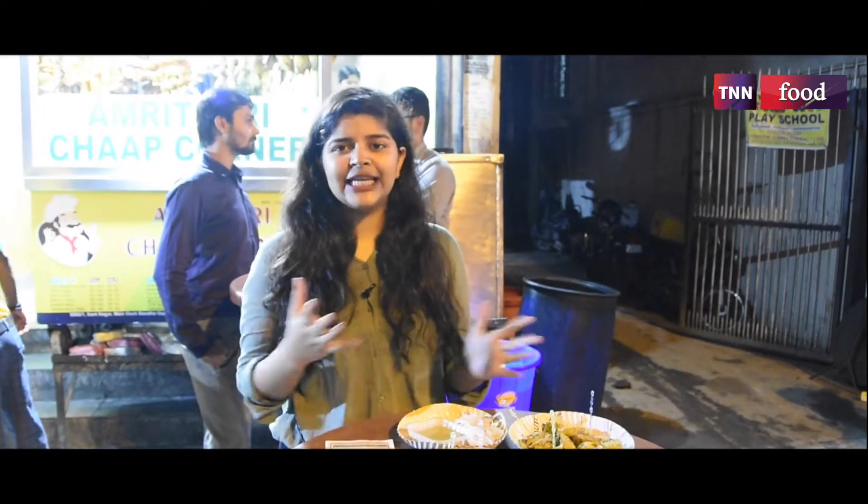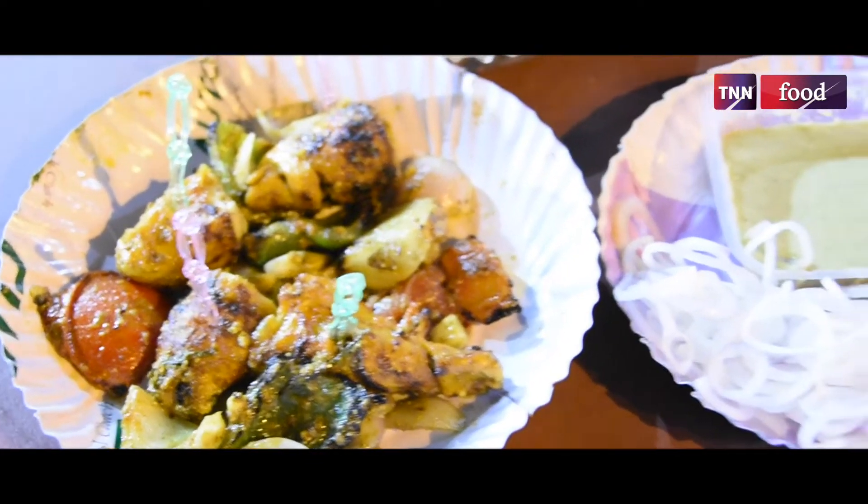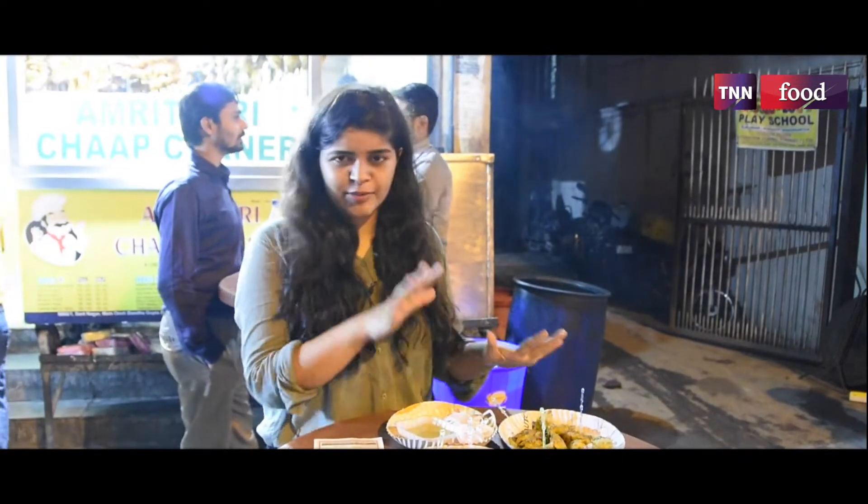As I have told you, there are a lot of varieties in the shop. The menu is very big. For myself, I have tried Malai Chaap, Masala Chaap, and Seekh Kabab Roti. So let's taste it — it's good to see!